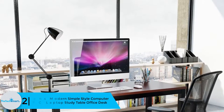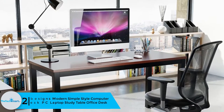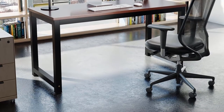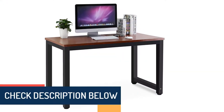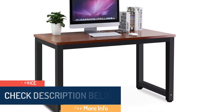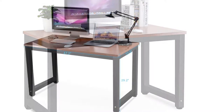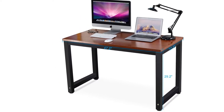At number 2 we have the Tribesigns Modern Simple Style Computer Desk PC Laptop Study Table Office Desk. The Tribesigns table desk represents simplicity at its best. It is very basic and easy to use, whether you're a pupil, student, office worker, or any other professional. It's straightforward to assemble and stays firm throughout. The nice dimensions — 23.6 inch width and 42.9 inch height — are perfect even for tall users. It's very sturdy thanks to 1.57 by 1.57 inch steel legs, which are powder coated to prevent rust, fading, and corrosion, and for extra beauty.